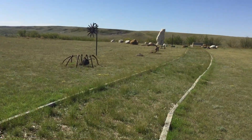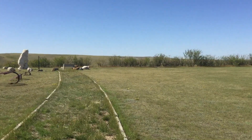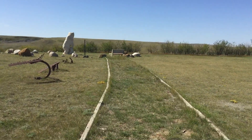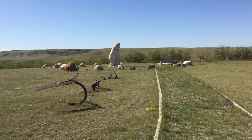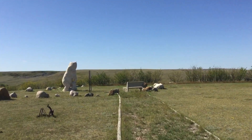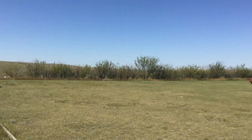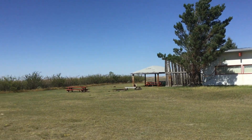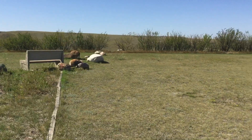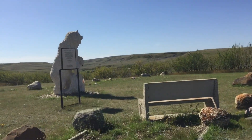There used to be North American grizzly plains bears that would roam the prairies, and they have found dinosaur bones here in Herschel, Saskatchewan in the hills. There's actually a buffalo jump here as well, and over here there's a fire pit. They said you could camp here if you'd like, just let them know. So this is the plains grizzly bear.